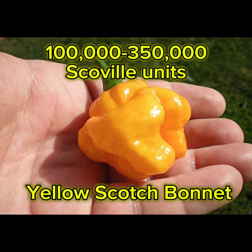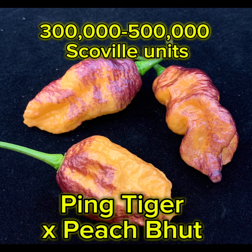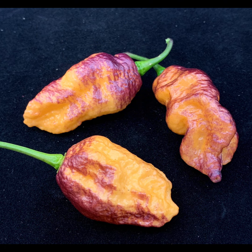Next we have the yellow scotch bonnet and it's starting to heat up at 100,000 to 350,000 Scoville units. Next we have the pink tiger peach butt cross at 300,000 to 500,000 Scoville units. Now we're starting to get really hot.